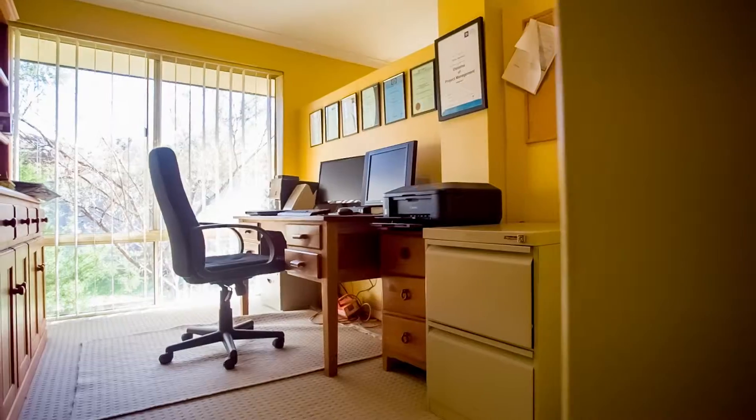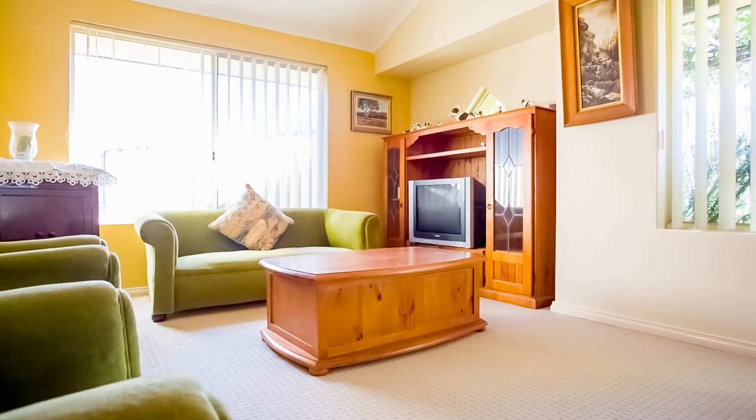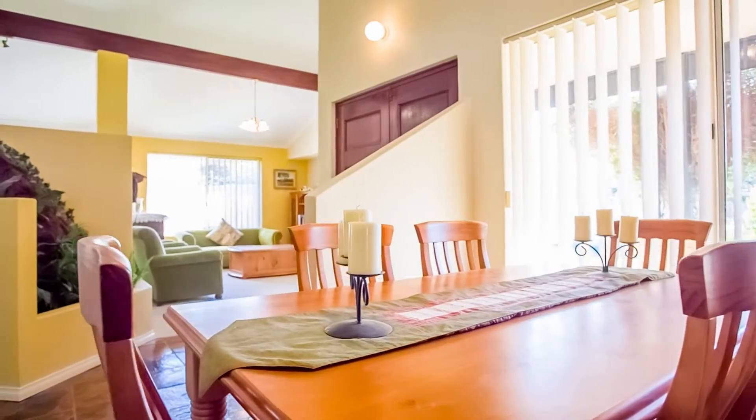You'll be in awe of this well-designed floor plan of formal lounge and dining that has been complemented with feature high ceilings.